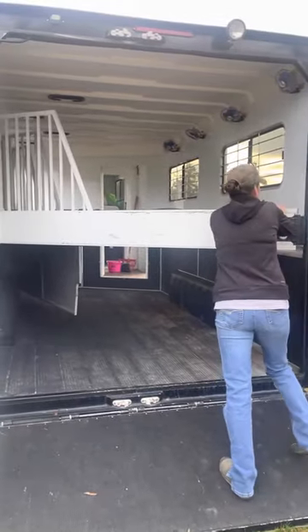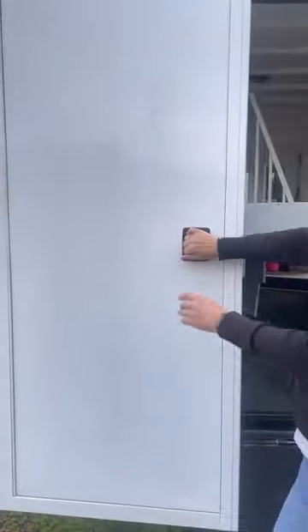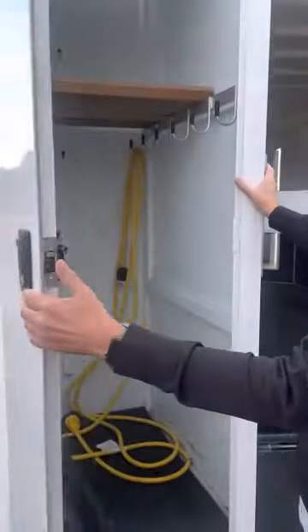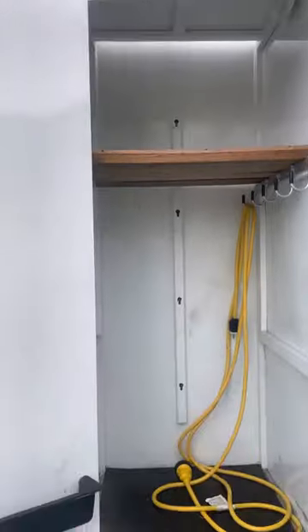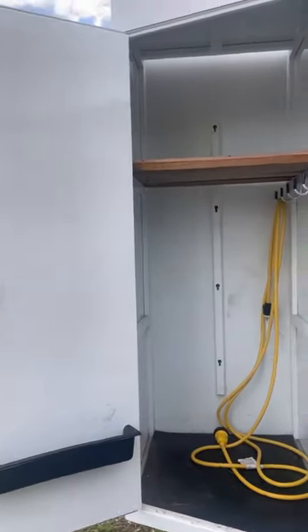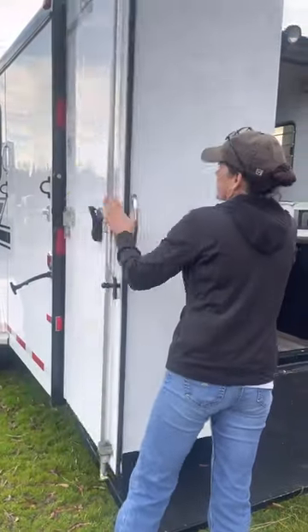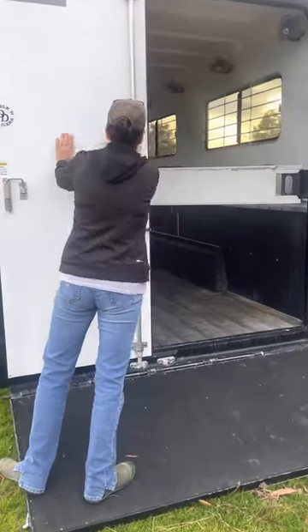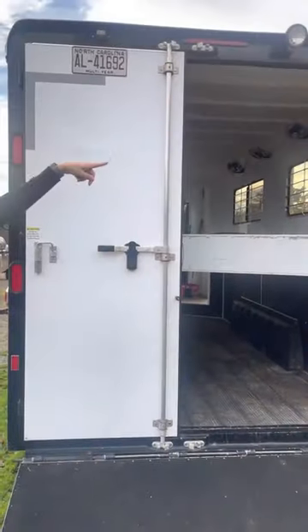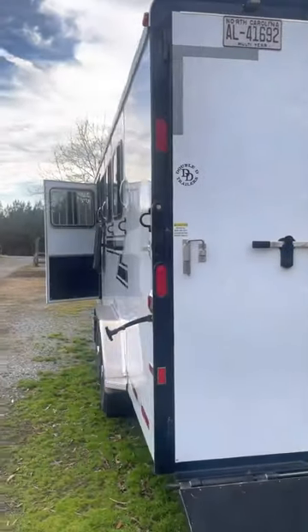One of our favorite parts is the safe tack back here. You can also put your saddle rack back here, but we chose to haul our generator and everything in this department. It folds up nice and easy to work. I've got loading lights in the back as well.